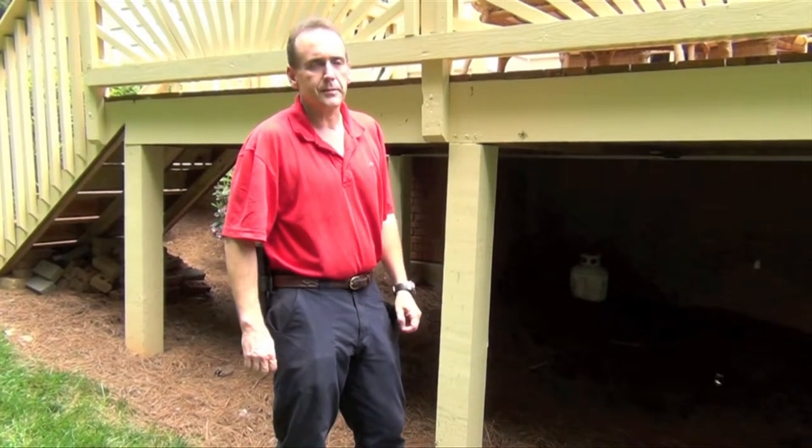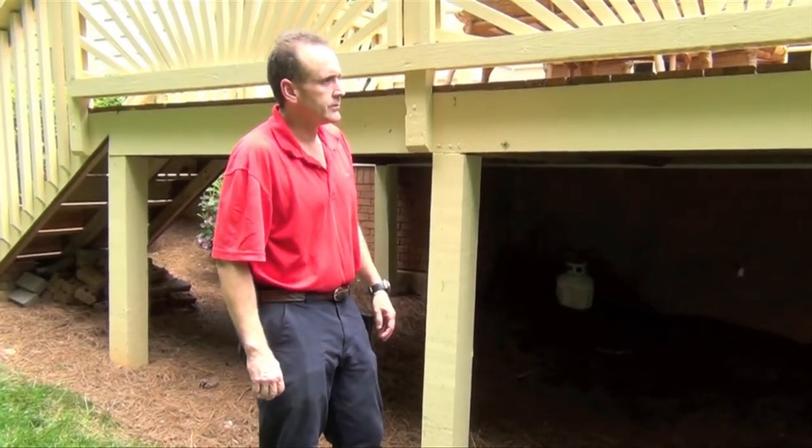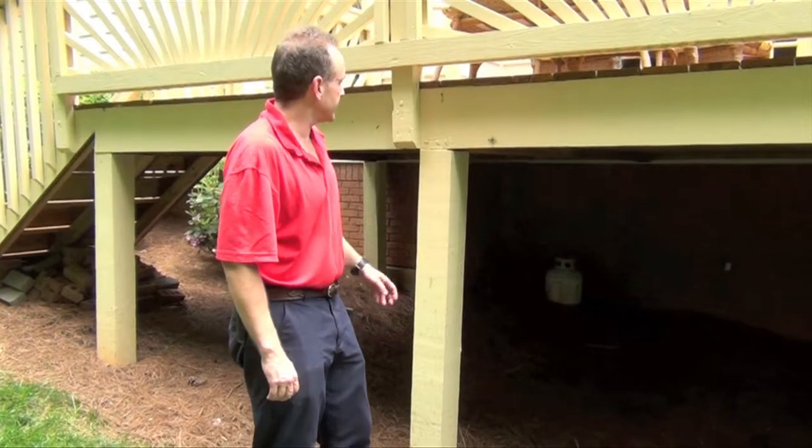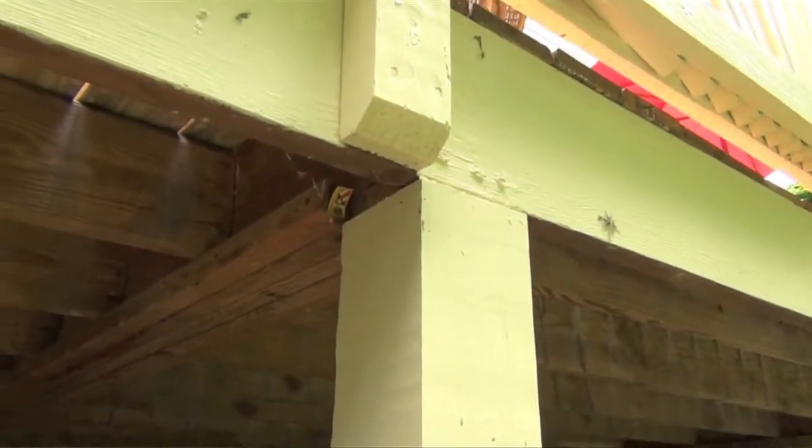This is Mike Gonzalez with Champion Home Inspections, here looking at deck construction. In Georgia, typically 4x4 or larger support posts are required to be treated all the way through, whereas 2x structural members are not.